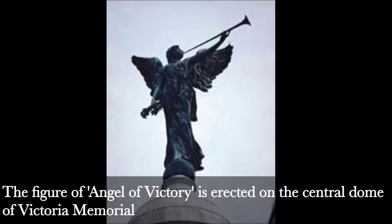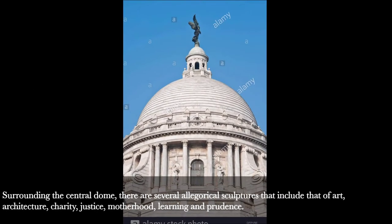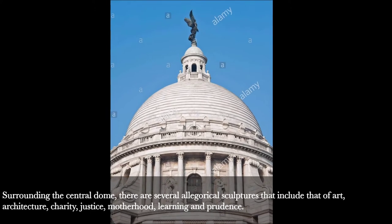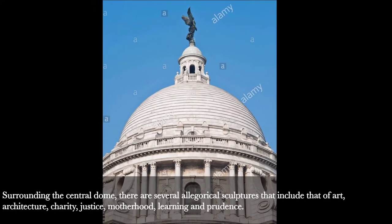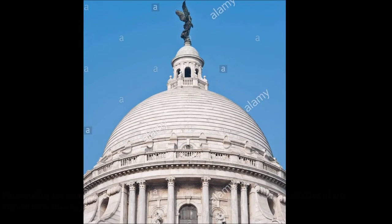Fact 3: Angel of Victory. The figure of Angel of Victory is erected on the central dome of Victoria Memorial. Surrounding the central dome, there are several allegorical sculptures that include those of art, architecture, charity, justice, motherhood, learning, and prudence.